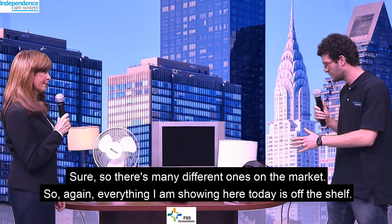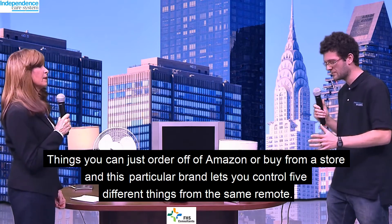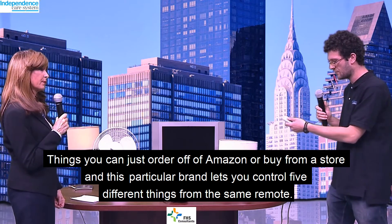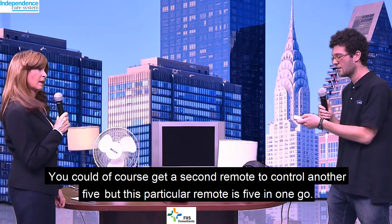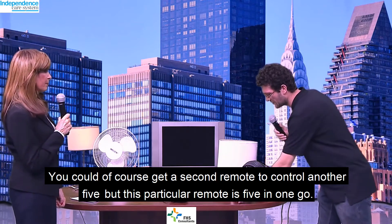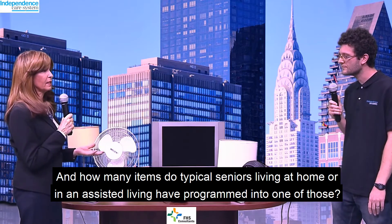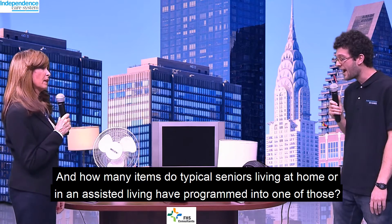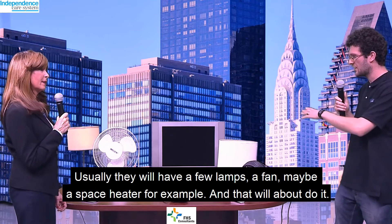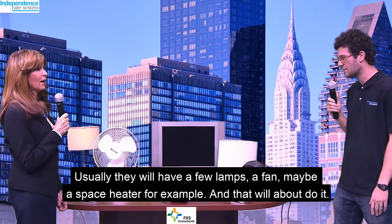There are many different ones on the market. Everything I'm showing here today is off-the-shelf — you could order off Amazon or buy from a store. This particular brand lets you control five different things from the same remote. You could get a second remote to control another five, but this particular remote, it's five in one go. I find that one remote of that sort is usually about right — typically a few lamps, a fan, maybe a space heater, and that about does it.